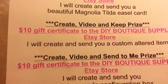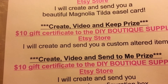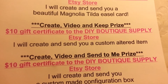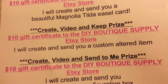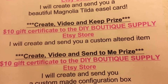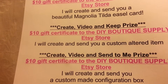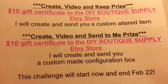The second prize is if you create, video it, and keep your item. Your prize is a $10 gift certificate again to the DIY Boutique Supply Etsy store, and I will create and send you a custom altered item. We'll message back and forth and I'll give you some choices of items that I could alter for you — it'll be a small item, like maybe a six-by-six type item.